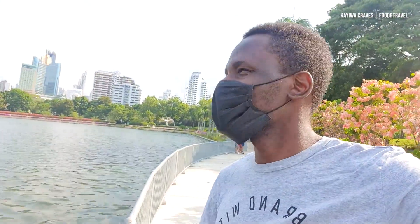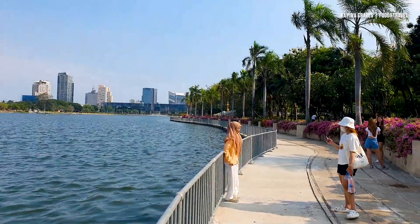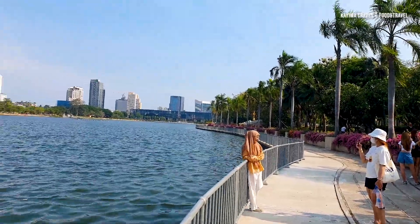This actually reminds me of the Bund in Shanghai. Pretty amazing — it's a pretty amazing view they have right here.